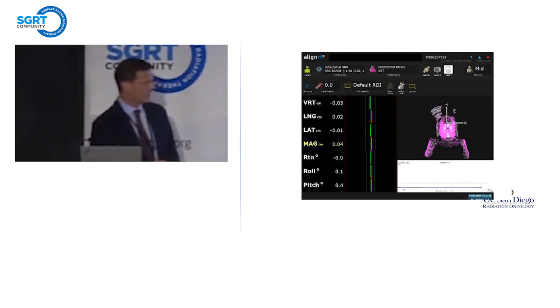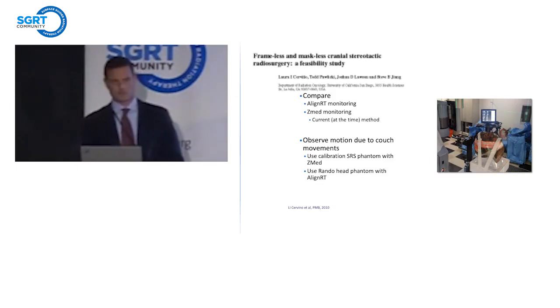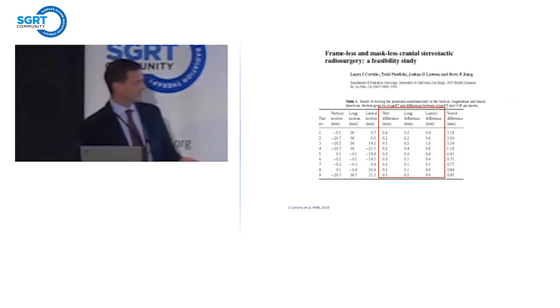The first step before clinical use of this system was to evaluate the system itself. We were using the Z-Med system, the bite block system at the time. We planned to compare the two systems — the AlignRT system and the Z-Med system. We attached the bite block array to the end of the table and taped the head phantom to the table. We had a vault with both systems running and introduced known couch translations, essentially comparing the agreement between the two. The two systems had very good agreement — frequently less than half a millimeter and essentially always less than a millimeter. From this, we felt the system itself was robust enough for utilization in radiosurgical applications.